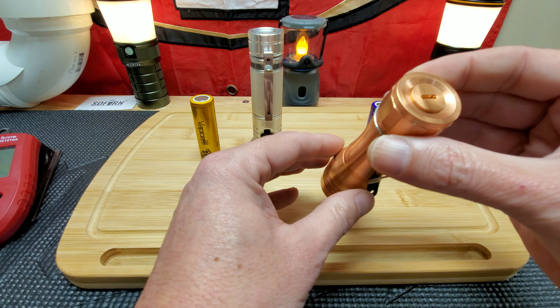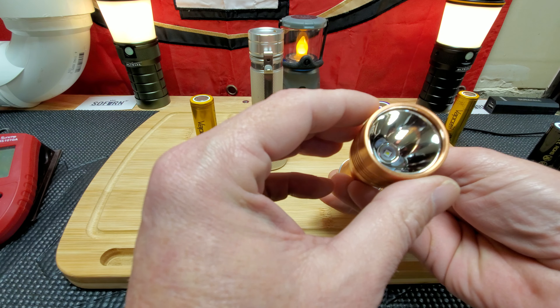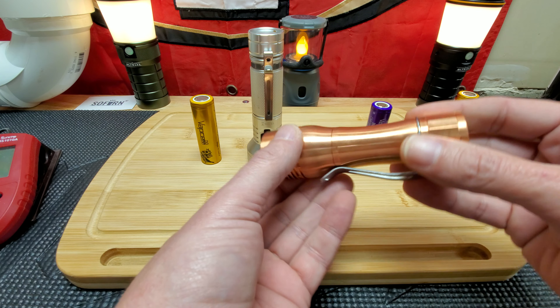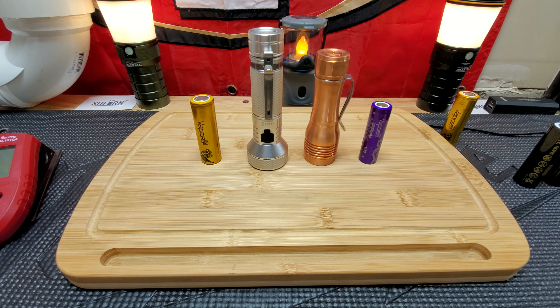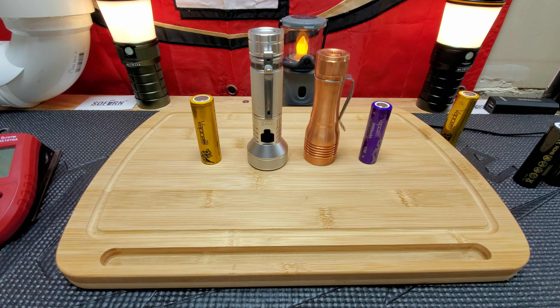We got the KR1 Noctagon — this has the W2 OSRAM. I believe it's 1300 lumens and on the lumen meter I got 1285, so I give them credit for that. The throw on it is 100,000 candela, which I believe is around 600 meters give or take.